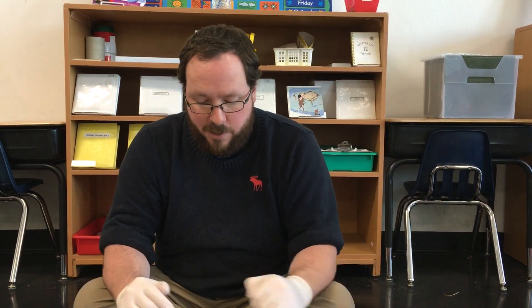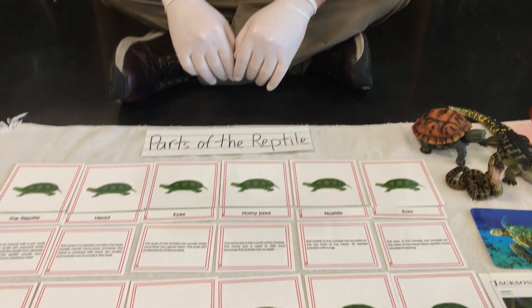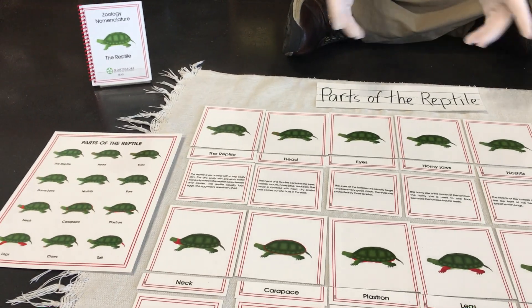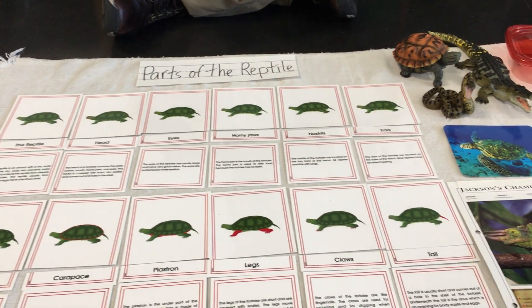Good afternoon, boys and girls. Welcome to a zoology circle today. We're going to focus today on the parts of the reptile. We've moved on from the amphibians and now we're going on to reptiles. Most animals from now on are going to have mostly the same parts, but the reptile has a couple special parts and we're going to go over them.